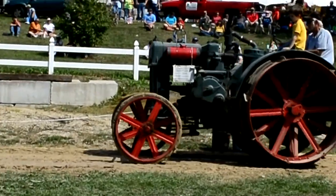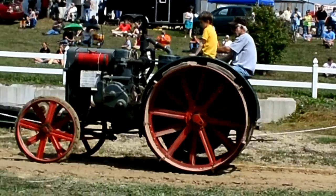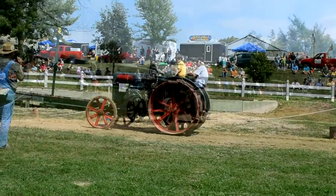This one is a small version of a cross-motor design tractor. You can notice the four-cylinder engine mounted crossways. This is a 1919 cross-motor design.